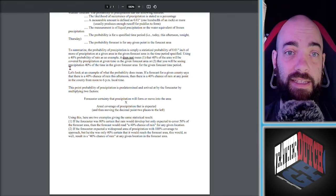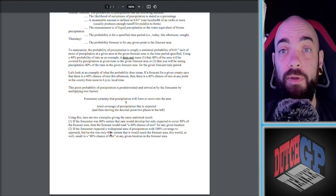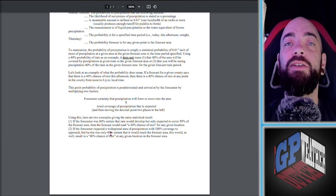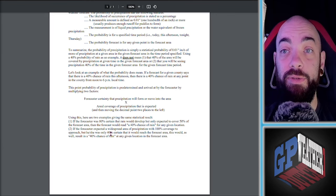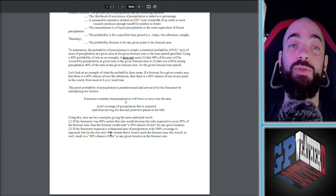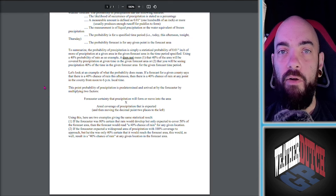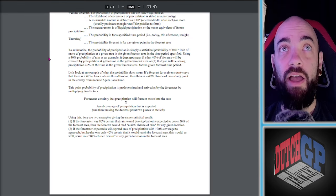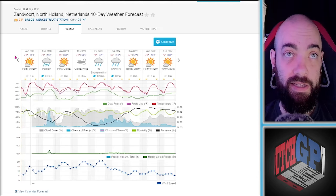The examples are helpful. If the forecast is 80% certain that rain will develop but only covers about 50% of the forecast area, then the forecast reads 40% chance of rain. If precipitation is 100% coverage but they're only 40% certain it'll happen, that's also a 40% chance of rain. So it can be very rainy for a lot of the day without actually having a very high percentage chance of rain.